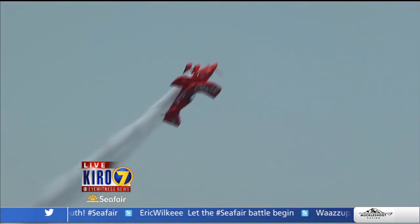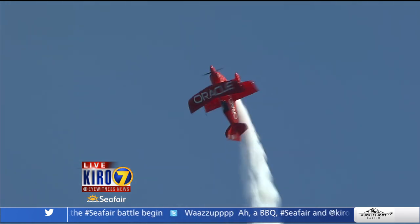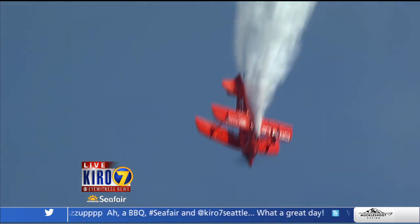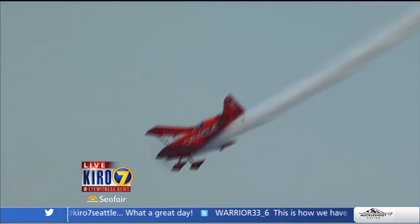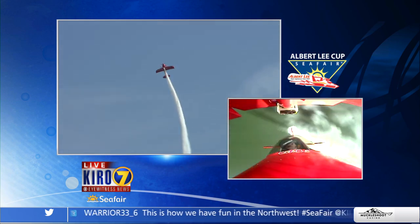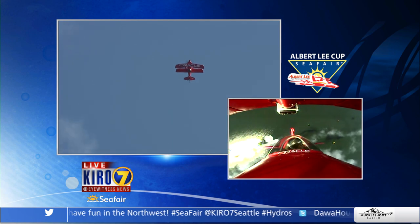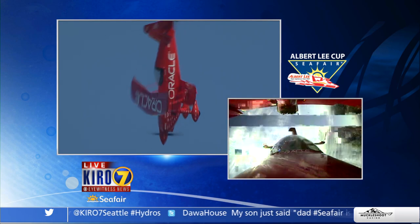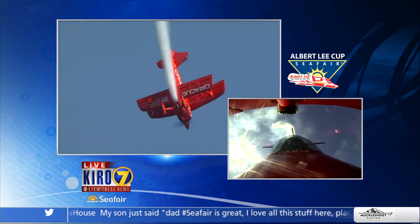I have seen some magnificent pieces on this telecast over the years, but that is one of the best I have ever seen at explaining what Sean Tucker is doing. You're looking live now at Sean Tucker as part of the Oracle Air Show. He's been flying air shows since the mid-'70s in a specially-built, one-of-a-kind biplane that responds to the slightest pressure on the control stick, even at 300 miles an hour.